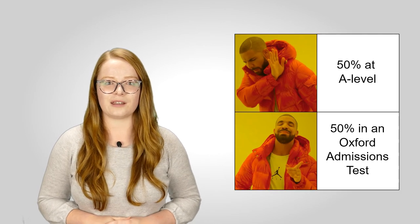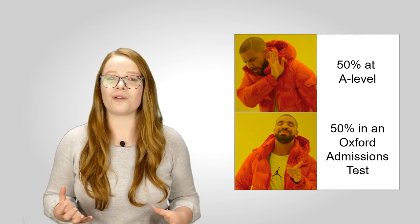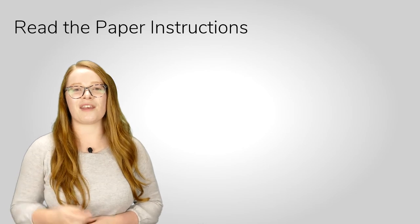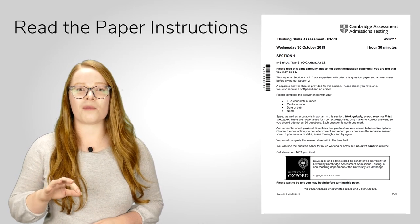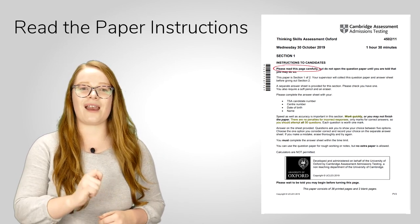When you go and practice your subject's admissions test, don't be disheartened if you get a mark that's a bit lower than you were expecting. Remember that these tests are carefully designed to be difficult — they're supposed to stretch and challenge that talented applicant pool. Our final tip after practice, practice, practice is to read the paper instructions. It might sound basic, but it really can be helpful. Those instructions might contain advice about how to answer the paper, or even specific instructions about which sections to do and how long to take on them.